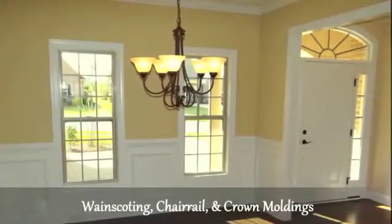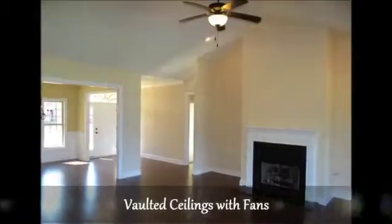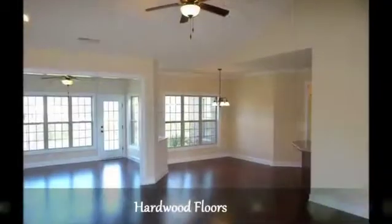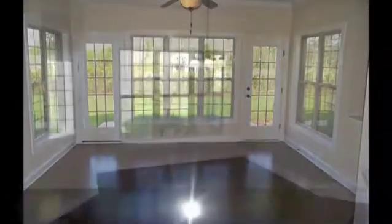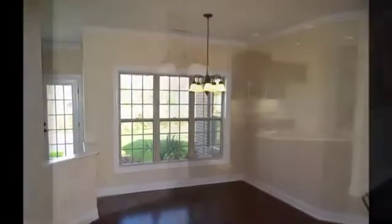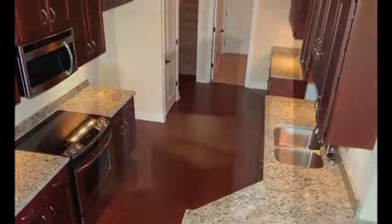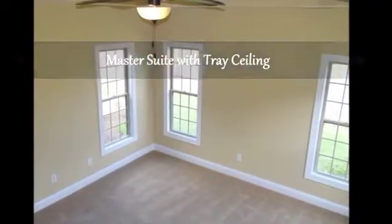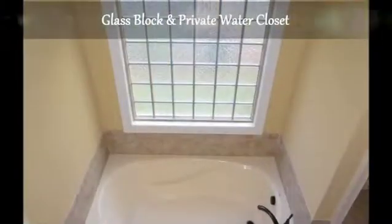Crown moldings, hardwood floors, screen porches and optional sunrooms, gourmet kitchens with granite countertops and stainless appliances, tray ceilings with fans, and tile baths with tub and shower.